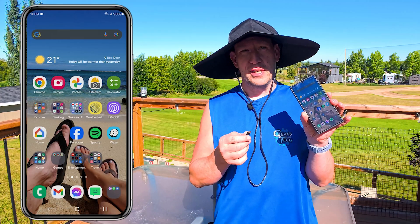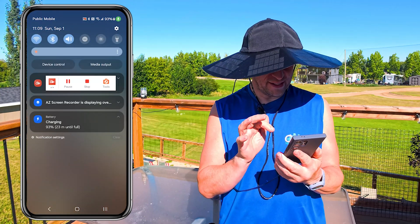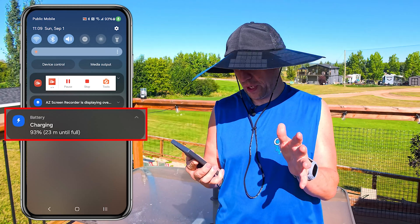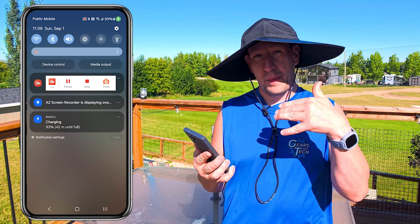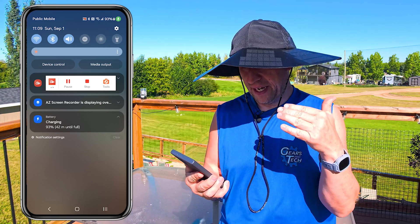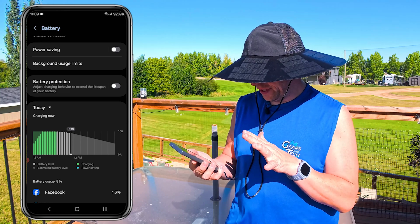With the unboxing out of the way let's check out the real world solar test. I'm out here standing in direct sunlight with the hat on and a USB cord plugged in. I've plugged my phone in and immediately it says it is now charging. Swiping down on my phone I can see 23 minutes until full charge at 93% battery — but it starts to climb up and now shows 42 minutes until full charge.